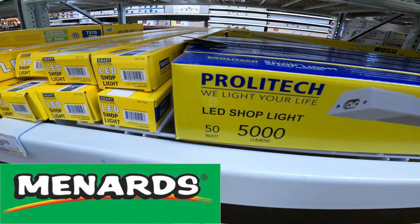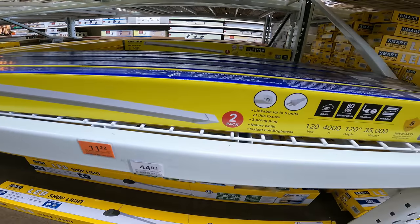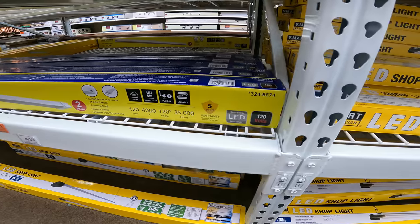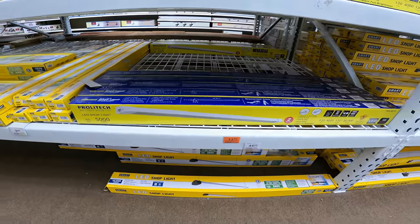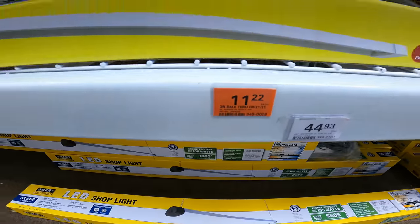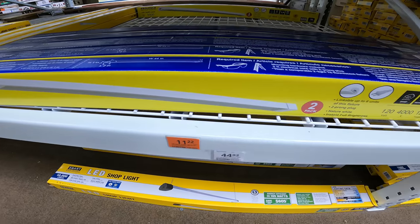Tech We Light LED shop light, 50 watts, 5,000 lumens, two-pack, links up to six units, 120 volts, 4,000K, 120-degree, 35,000-hour rated with a five-year warranty. After rebate you're gonna be $9.99 for this — normally $14.99, on sale for $11.22 with a $1.23 mail-in rebate. SKU 3480028.